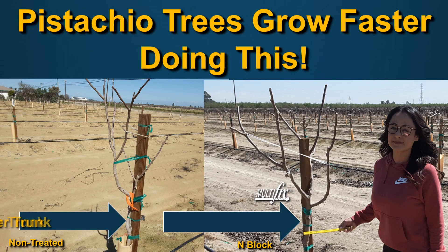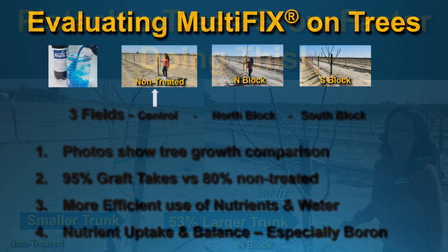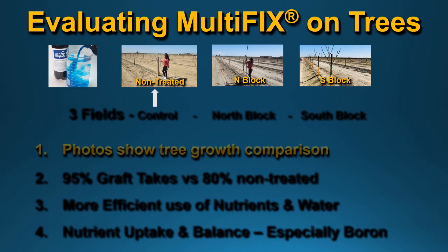This is a brief side-by-side comparison of a field in Fresno County, California, USA. You can see the larger trunk — 53% larger. We're evaluating Multifix on these trees.